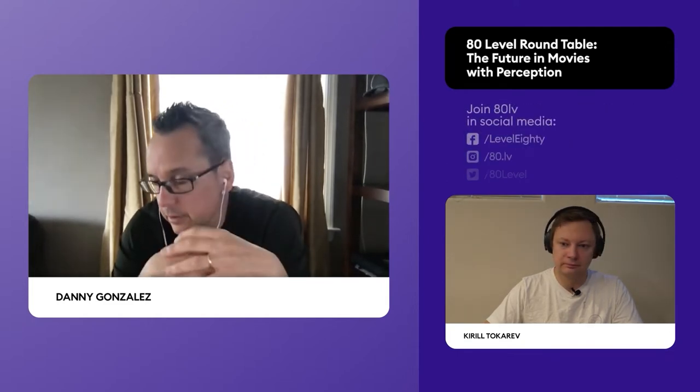My name is Danny Gonzalez, co-founder of Perception. I went to school for business — I thought I was going to take over my father's restaurant. My senior year of college I took a special effects class to finish with enough credits to graduate, and fell in love with it. From then on I started to pursue a career in visual effects.